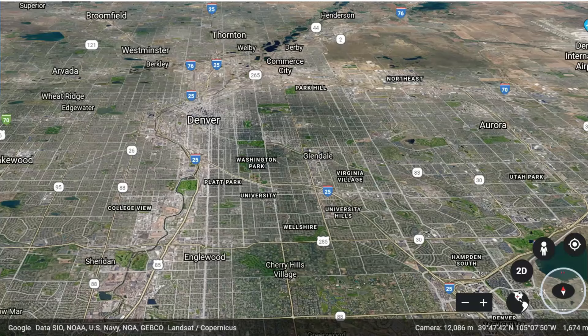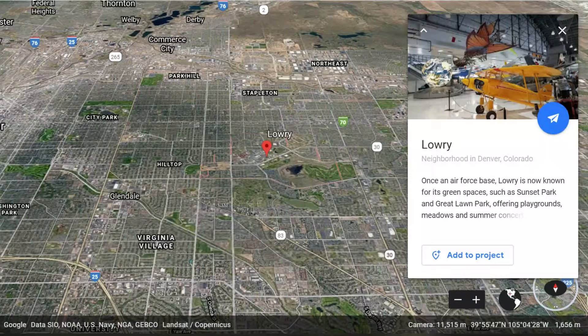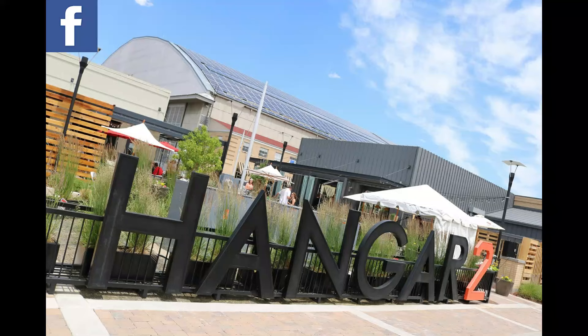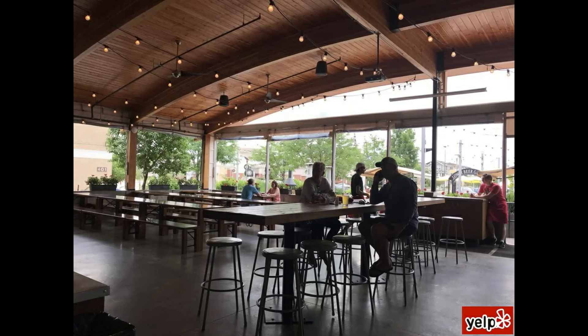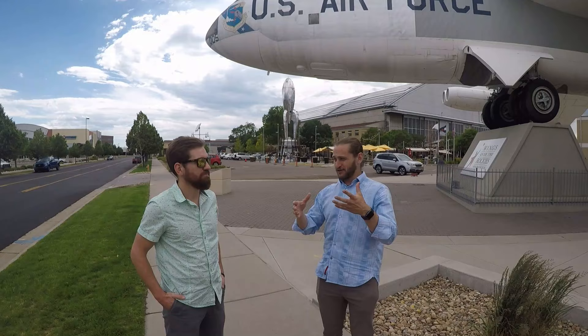So we're in Lowry — what's around us, so these guys can get an idea of the geography? Right now we're standing in front of the iconic B-52 bomber at the Wings Over the Rockies Air and Space Museum. This is really the central heart of Lowry. Right behind us you're looking at Hangar 2, and inside Hangar 2 we have a bunch of different retail shops as well as the beloved Lowry Beer Garden, which is kind of the local hang for everybody in the community. Geographically, this is really the dead center, the heart of Lowry.